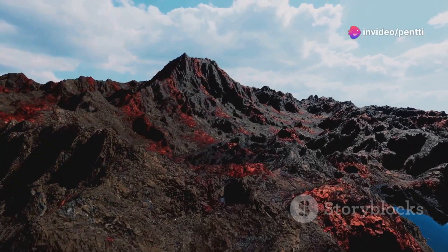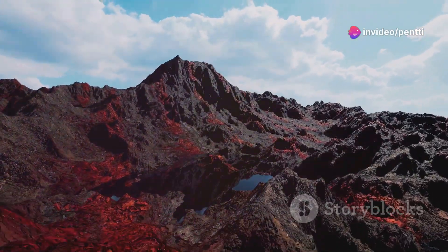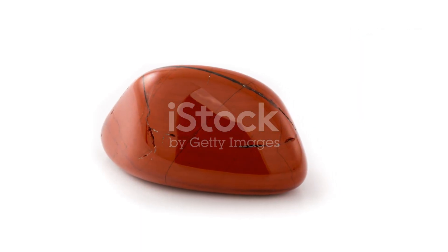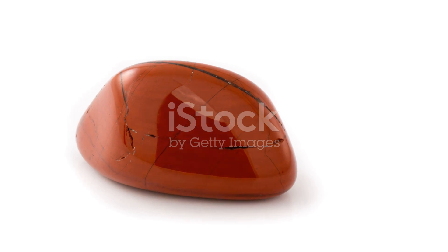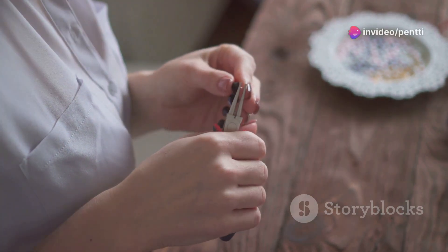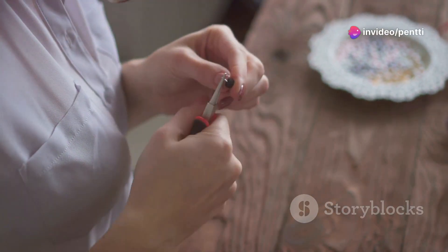But here's the question: which jasper reigns supreme? To answer that, let's consider their uses. Red Creek Jasper is not just beautiful, but also believed to promote balance and relaxation. It's a popular choice among artisans for making jewelry that doesn't just look good, but feels good too.